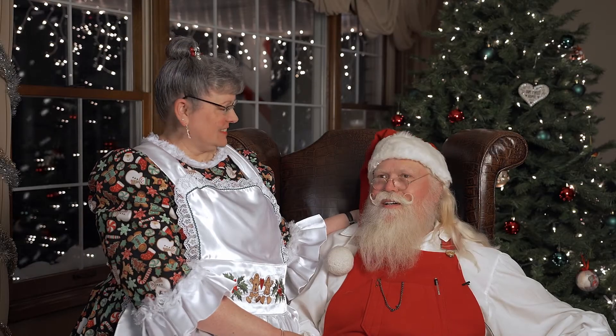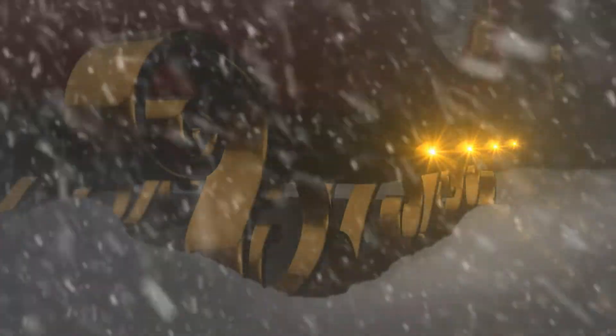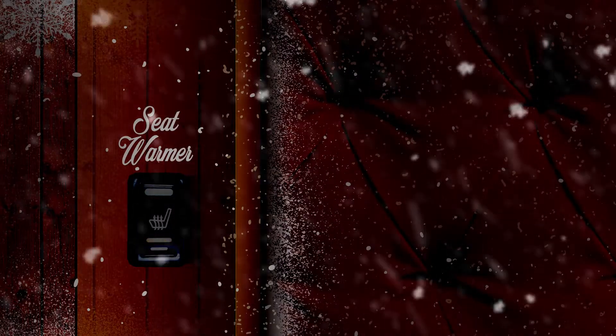The reindeer love it. Oh my goodness, they get ready to pull my sleigh whenever they see the lights flash on it. It's made it so much easier around the workshop. I get to stay in and make more toys longer, and then I can show up to a nice toasty warm sleigh.